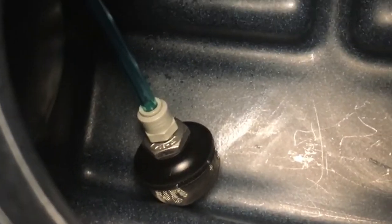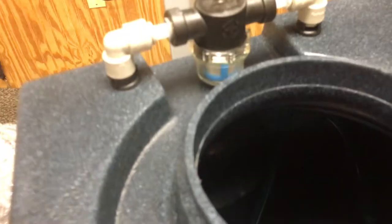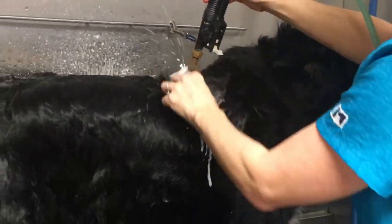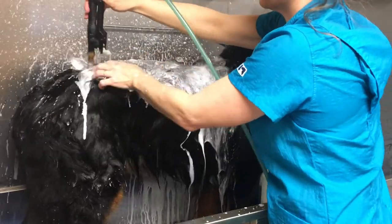Inside the tank you can see what pumps the shampoo up and out of the hose — it has a little mixer down there. This is our little filter. It's how the system works: compressing the water and shampoo with air and creating a very soft foam that cleans the dogs.